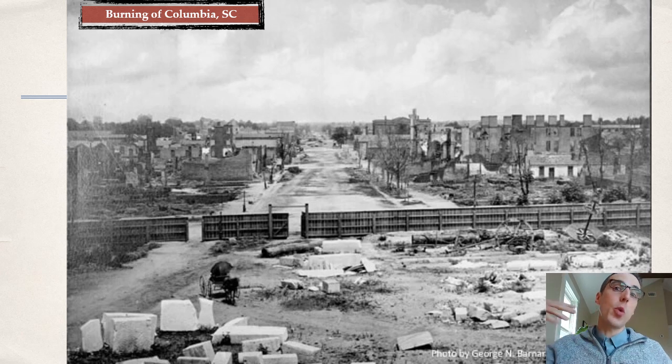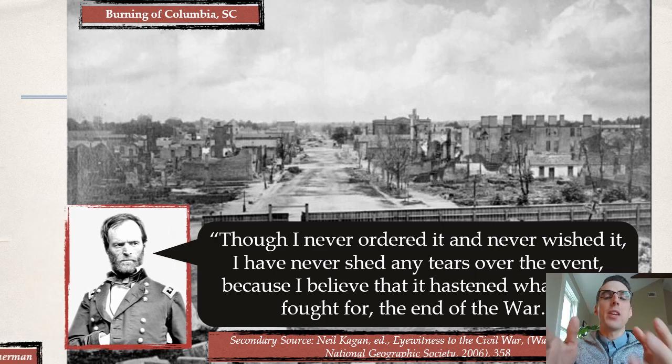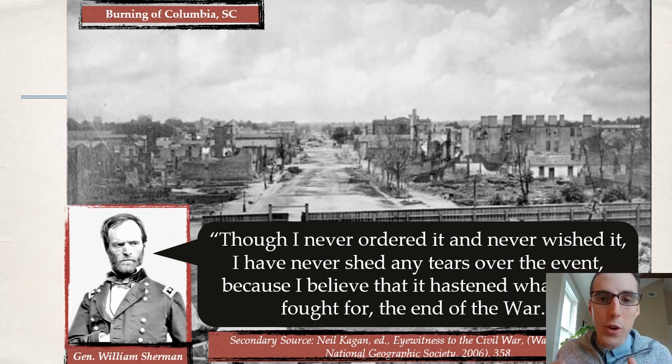As Sherman turns north through the Carolinas, things pick back up. Destruction was notably worse in South Carolina, the seat of the start of the war, and there is evidence of more revenge and vindication taken out there, including the burning of Columbia. Sherman said later in life: 'Though I never ordered it, and I never wished it, I have never shed any tears over the event because I believed that it hastened what we fought for — the end of the war.' This comes back to total war's two goals: depriving supplies and breaking the spirit of the citizenry.